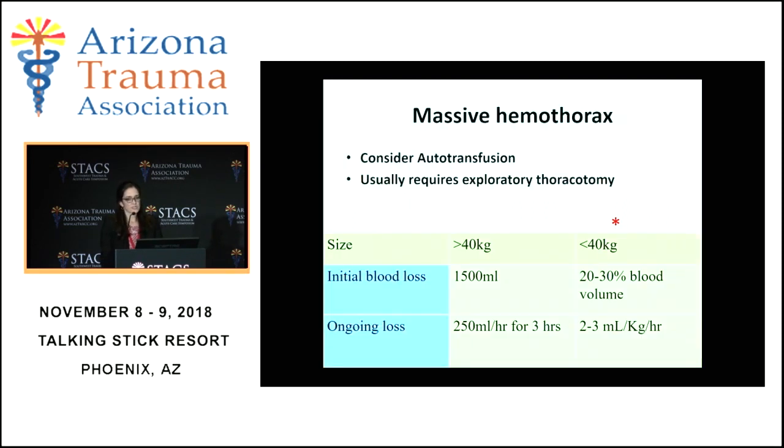Massive hemothorax can be found in children, and much like in adults we determine immediate treatment — but we do it with weight-based, not absolute volumes. The numbers we use are 20 to 30 percent of blood volume, or ongoing loss of two to three milliliters per kg per hour. One should consider autotransfusion, and at this point we typically consider exploratory thoracoscopy or thoracotomy.